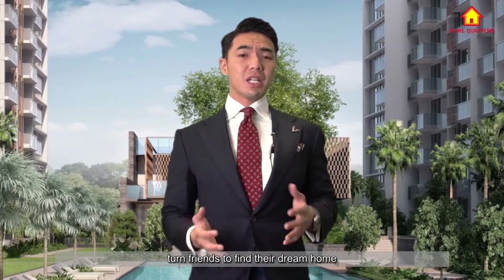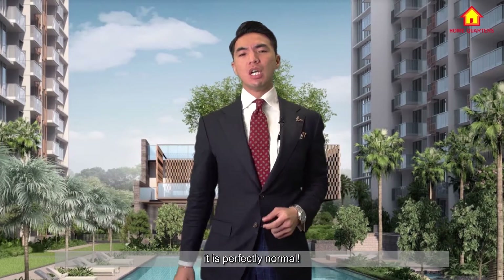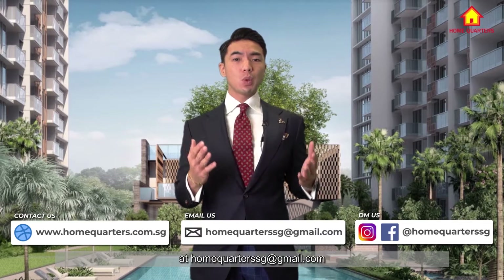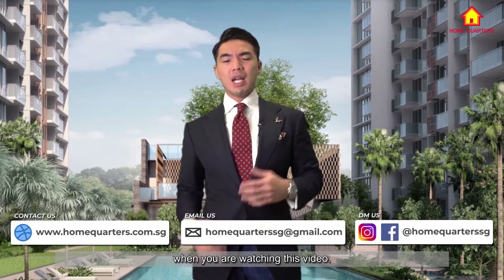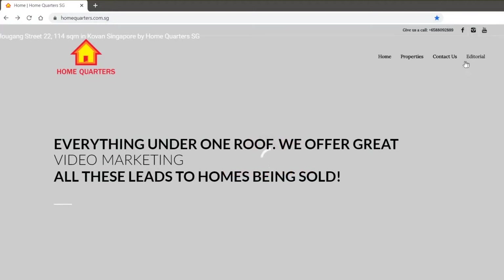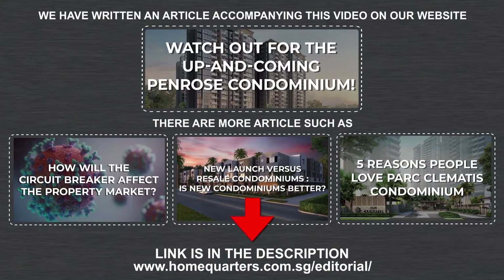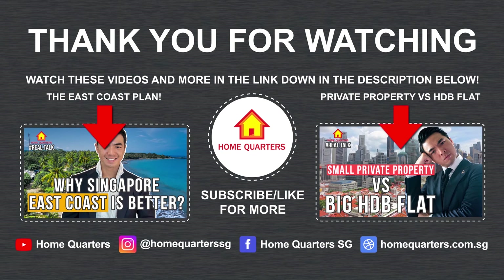At HomeQuarters, we have helped many clients and friends find their dream home by guiding them through the journey of finding their ideal unit. You may have many concerns — it is perfectly normal. Just contact HomeQuarters by going to www.homequarters.com.sg, or send us an email at homequarterssg@gmail.com, or direct message us on Facebook or Instagram. Let us know what you need and we can start right away to address your needs. Do also go to www.homequarters.com.sg under the editorial tab for more information on articles relating to this video and other helpful articles. Thank you for watching — do remember to check out our other videos, with links in the description below.